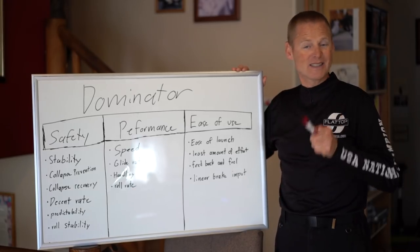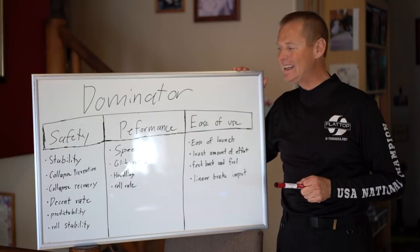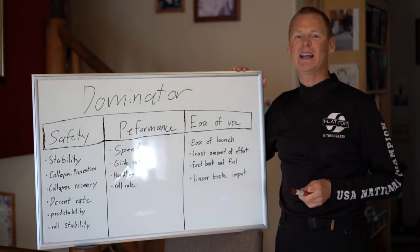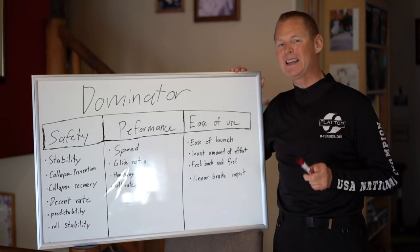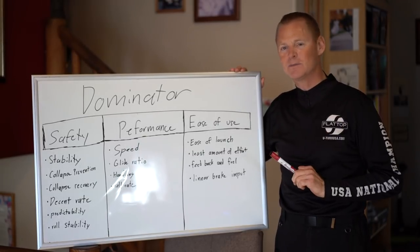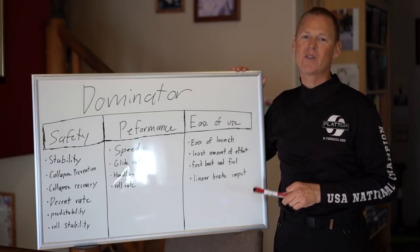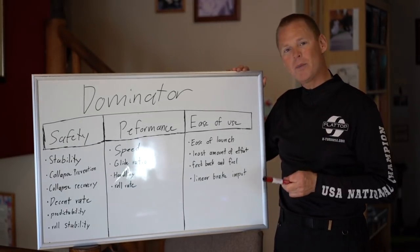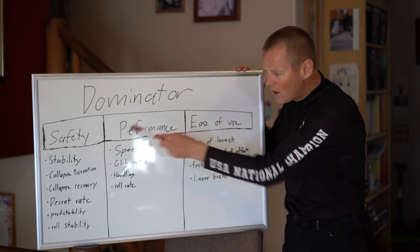Hey, this is Superdell and here today I'm going to explain the top three reasons that the Dominator is the biggest advancement in the history of paragliding. There are also some features we're going to go through, but the top three reasons are safety, performance, and ease of use.